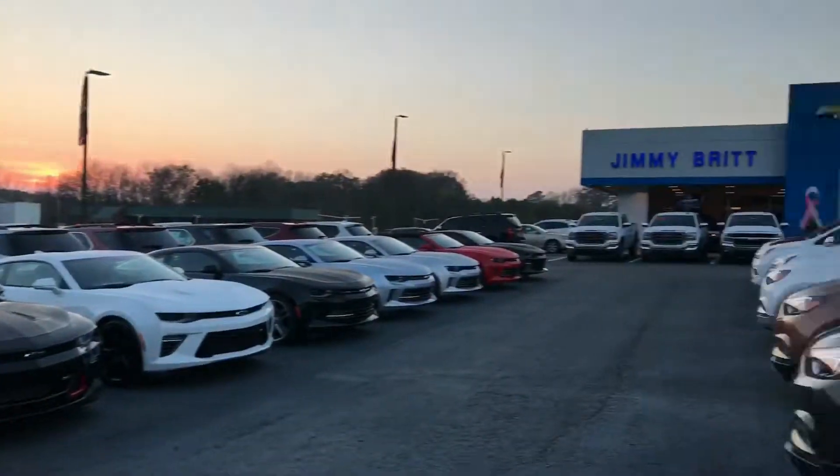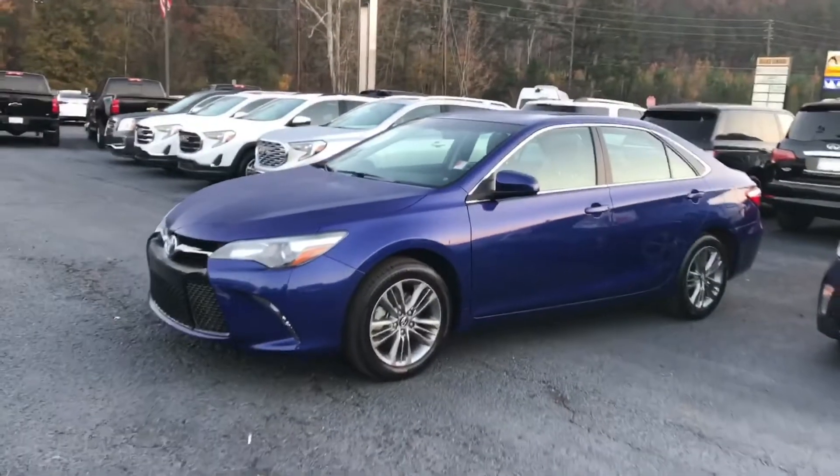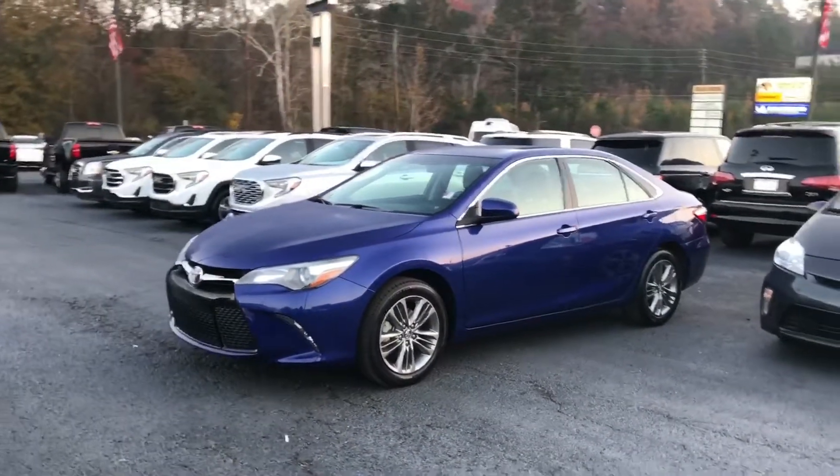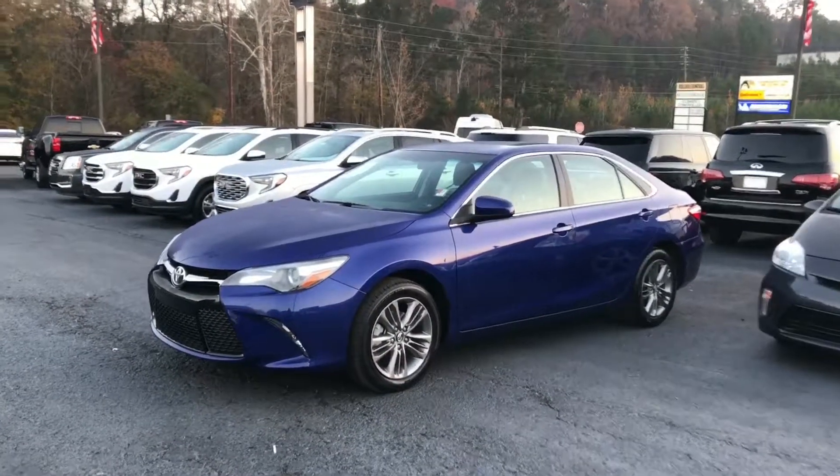We've got several other vehicles here at Jimmy Britt Chevrolet. Let me know what time of day works for you — stop by Jimmy Britt Chevrolet, ask for Elka Perez, and take this vehicle for a ride. Thank you.